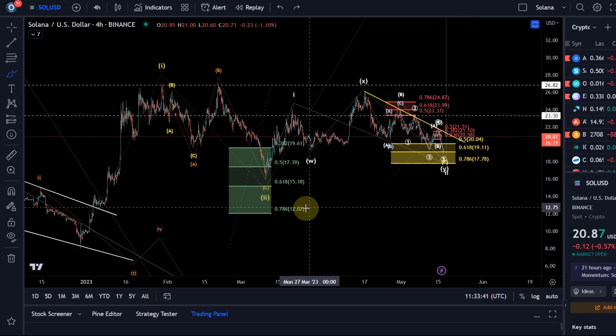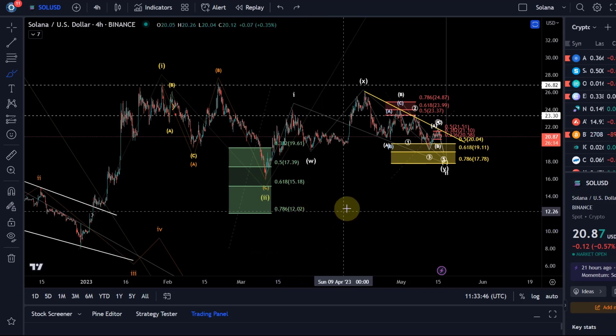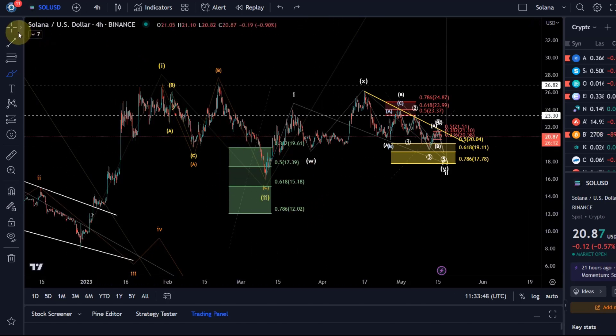In the second scenario we need to hold $12 to keep the bullish case a likely option. Below $12, there is no hope left — probabilities are shifting towards new bear market lows.